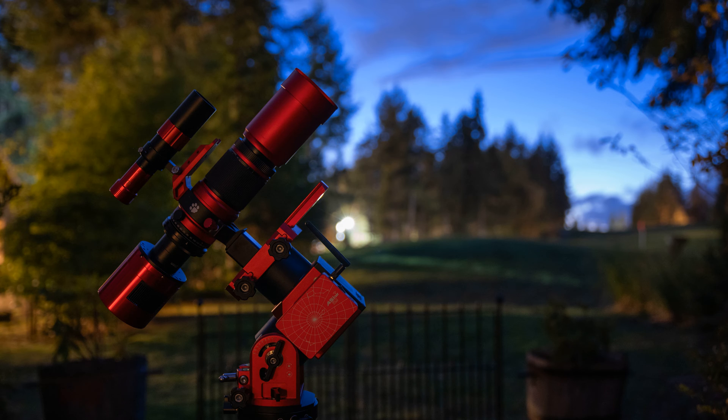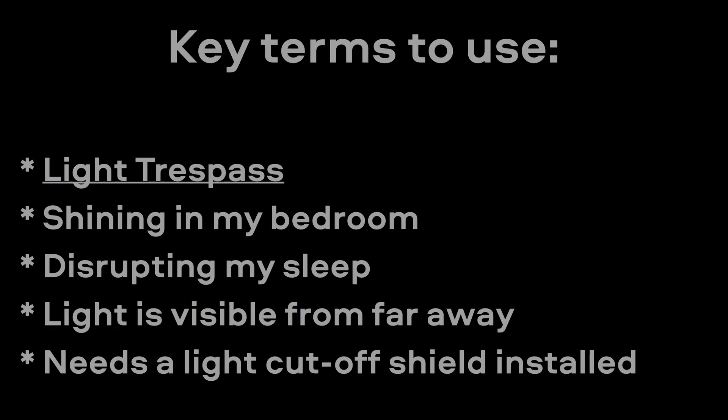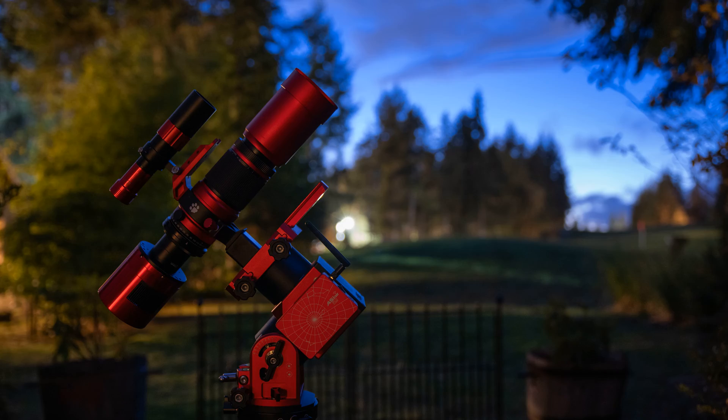Just to recap: if you have some problem streetlights, go find the corresponding number on the pole, write it down or take a photo of it, call your local power company, and be sure to stress that it's shining in your bedroom or affecting your quality of life, and ask if they can install a light cutoff shield. At that point they will either say sure, no, or in my case, contact your HOA and have them call us. Based on my experience I think most companies will be fine with it — it doesn't really matter to them one way or the other. With any luck they'll be out there within a month to have that installed, and that light should no longer be as much of a problem.